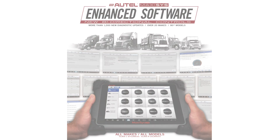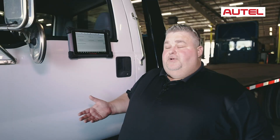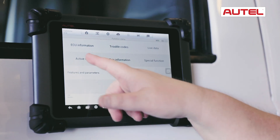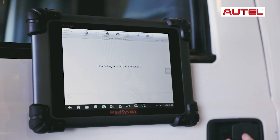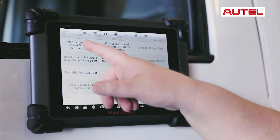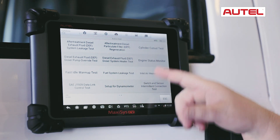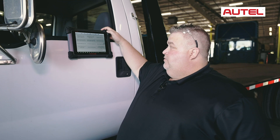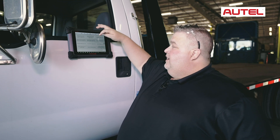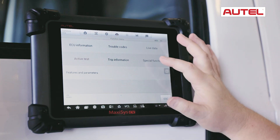Some of the new features in the Autel Maxxis CV that we've implemented within the last six months are going to be some of your active tests. Some of the tests include after treatment DEF system leakage test, the regen, of course, cylinder cutout test — this is actually going to be the automated one — all your DEF pump test, heater test, amongst other things and special functions.